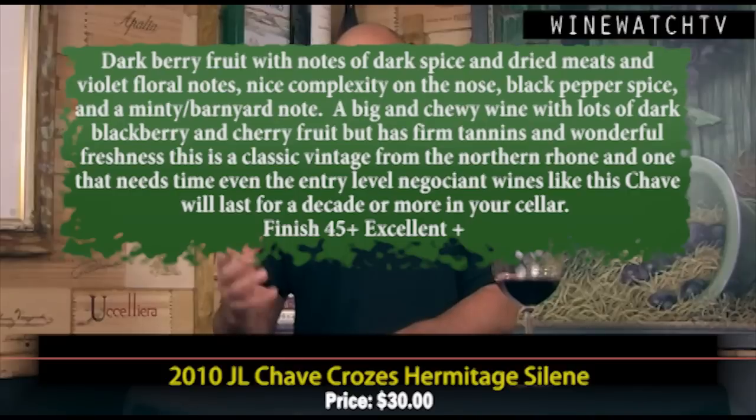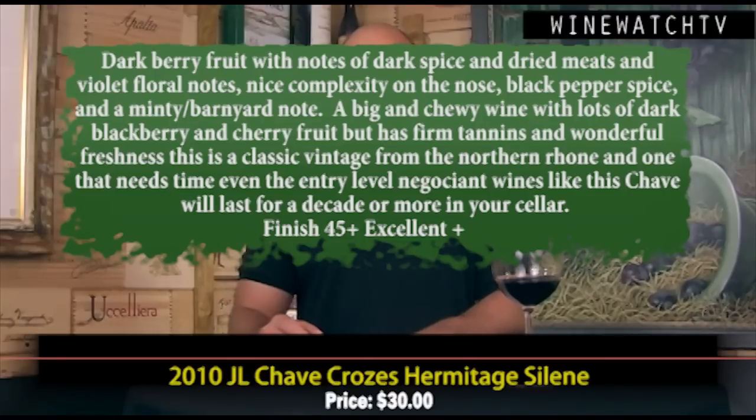Chave Crozes-Hermitage Celine — one of the greatest producers of the Northern Rhone. This might be my pick for wine of the day. 2010 — no secret, a phenomenal vintage in the Northern Rhone. This is the négociant label for Chave. Lovely dark berry fruit, notes of dark spice, dried meats, violet floral notes, wonderful complexity on the nose, black pepper spice, a little minty barnyard note. I love that animal character you get in Northern Rhone wines. Big and chewy on the palate with lots of dark blackberry and dark cherry fruit, firm tannins, wonderful freshness. This wine needs some time. Excellent entry-level négociant wine — but this is Chave, so nothing is really entry-level in terms of quality. Excellent juice at $30.